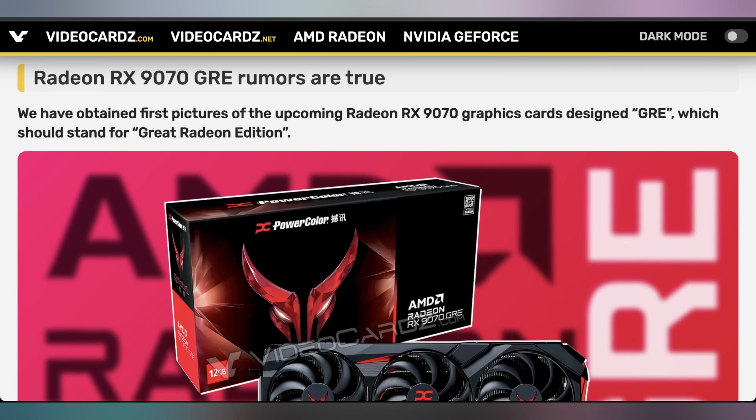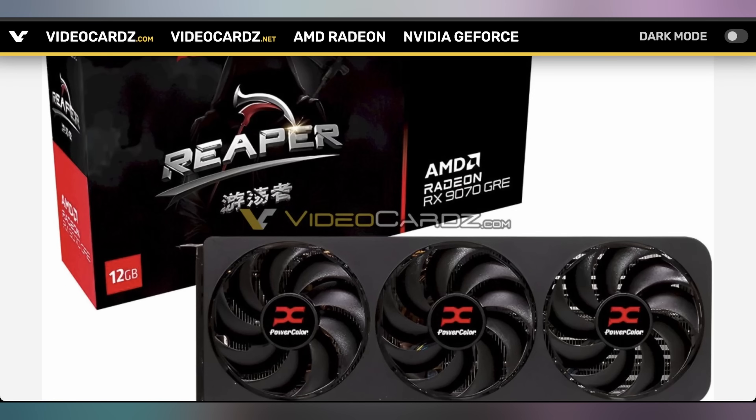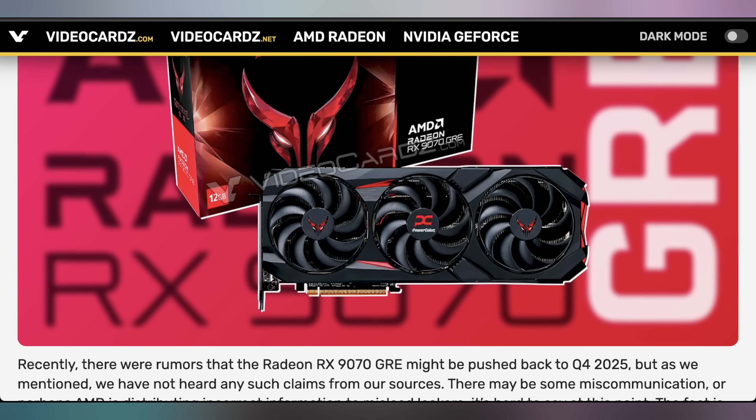While we're giving away a 7900 GRE, the 9070 GRE keeps rearing its head into our news. The 9070 GRE is popping up in a lot of details. The reports were supposed to originally come out sometime in May, and now allegedly it's been delayed until Q4, which is a pretty long delay. But then we get box art coming out from PowerColor, showing off the Radeon edition of the Reaper as well as the Red Devil. These cards appear to be real and appear to have 12 gigabytes of VRAM, which is what was alluded to. So it looks like this card will exist, just with no clarity on price or release date.